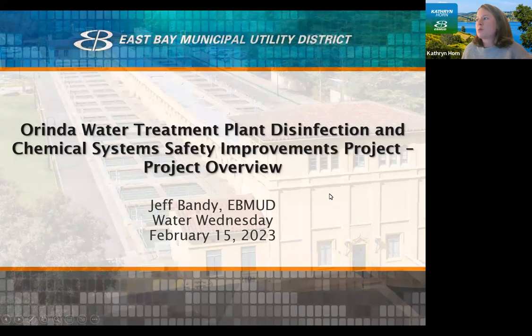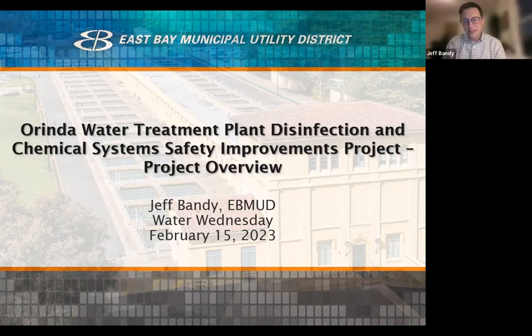Now I'll turn it over to Jeff Bandy, who's going to be presenting on the Orinda Water Treatment Plant Disinfection Improvements Project. Thank you, Catherine, and good evening everybody. It's really my pleasure to tell you about a very exciting project that we just started construction on. I've been living and breathing this project for the past five years through design — this is really a generational leap in how we treat water at our most important water treatment plant.